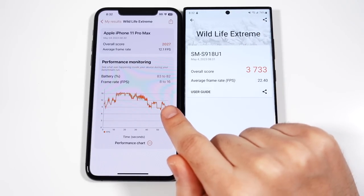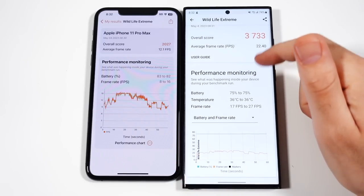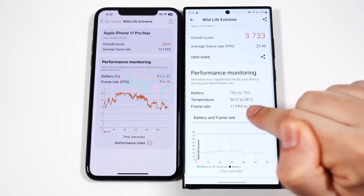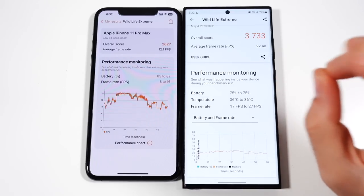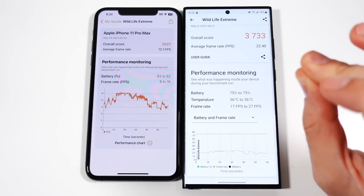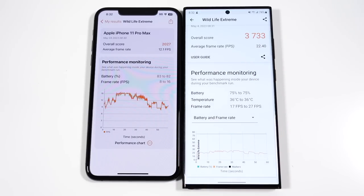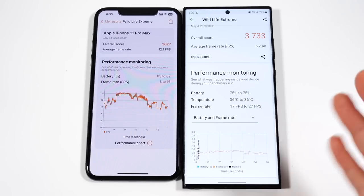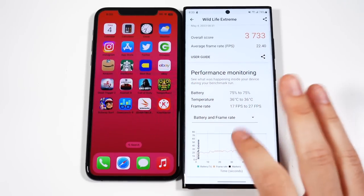The iPhone is only averaging between 8 and 16 frames per second, while the Samsung is between 17 and 27. So a huge change in frame rates means your games will be roughly 50% smoother on this phone. Several years newer means several huge performance updates, even coming from an iOS phone to an Android phone. Definitely a big win for the Samsung on that one.